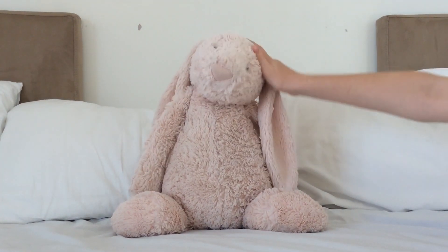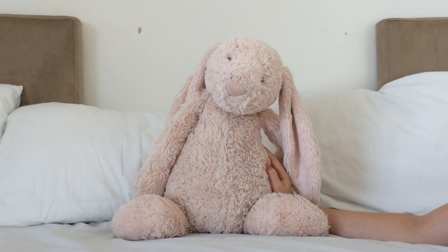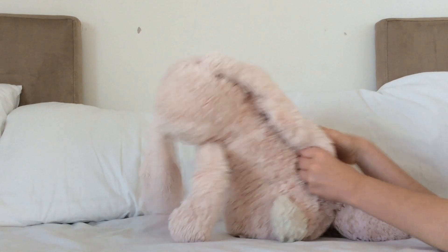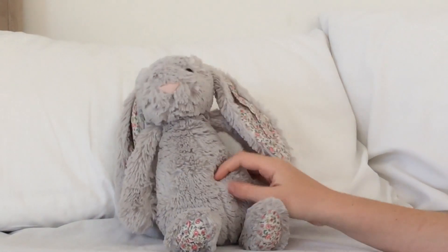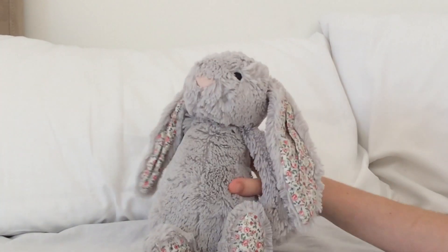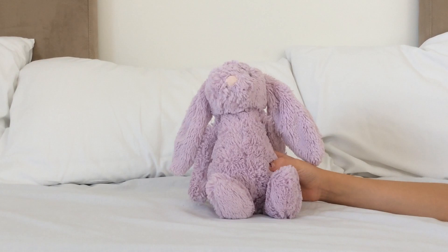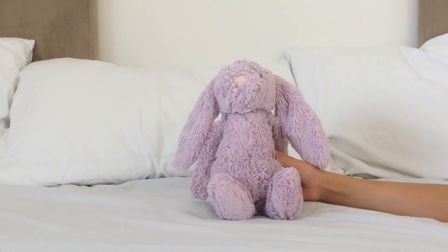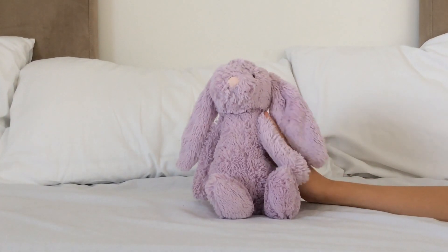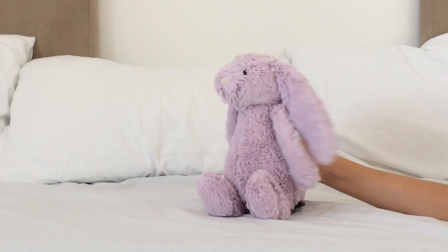This is Rosie - she's the same color as Lily but she's a bigger bunny. I got her in November 2017, she's turning two this year. This is Misty - she's a silver jewel bashful bunny, I got her in November 2017, she's also turning two. This is Cindy - I got her on Boxing Day 2017, she is turning two this year and she's light purple.